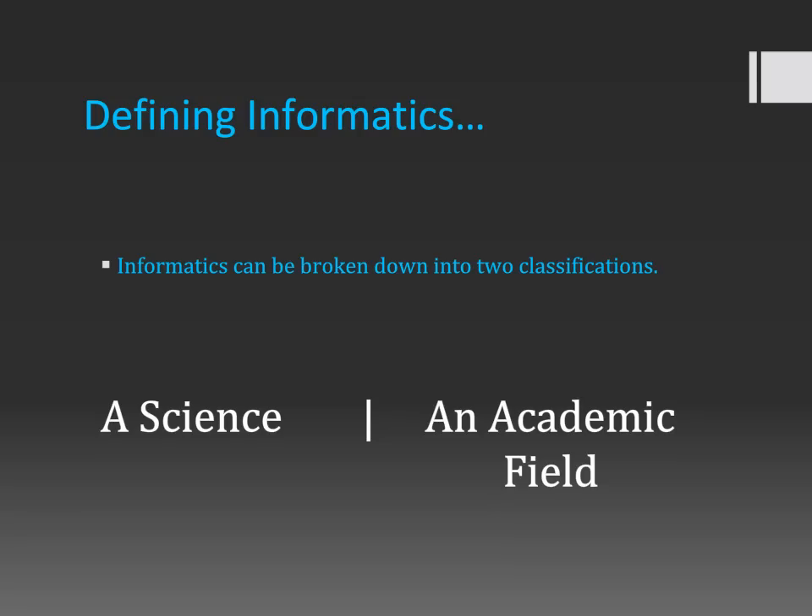Informatics has a couple of definitions. It can be split into two separate categories. The first is informatics as a science. Informatics is considered an applied science, so I will talk about that and what the underlying sciences are within informatics. And then the other side of the coin is informatics as an academic field, which is honestly the reason I chose to be an informatics student.